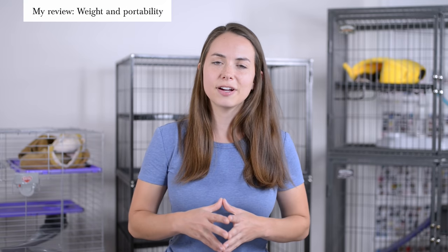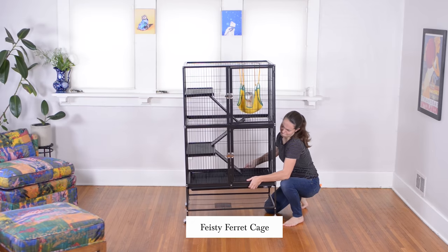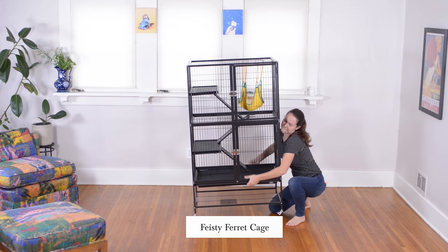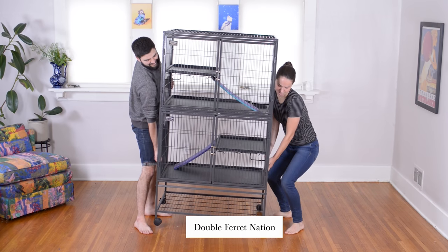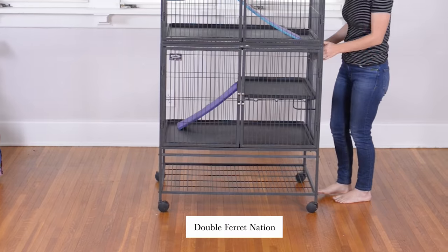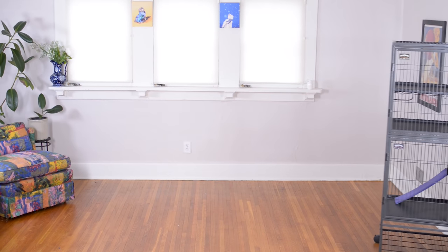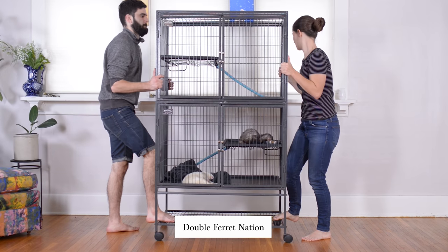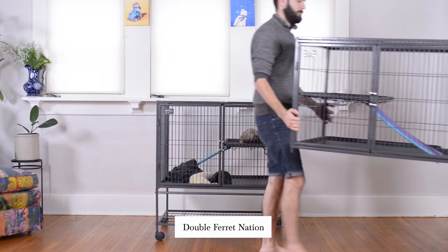The lightest of the three ferret cages is the Katie ferret cage, weighing in at around 19 pounds. Next up is the Feisty Ferret cage at around 50 pounds. By far the heaviest is the Ferret Nation cage at about 93 pounds, which makes it difficult for one person to move on their own. However, it does have wheels on the bottom, making it easier to shift from room to room. We even use our Ferret Nation cage when we board our ferrets at the vet — we pull it apart, convert it to a single unit, and take it in our truck.